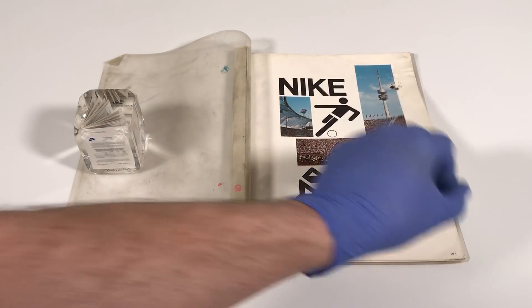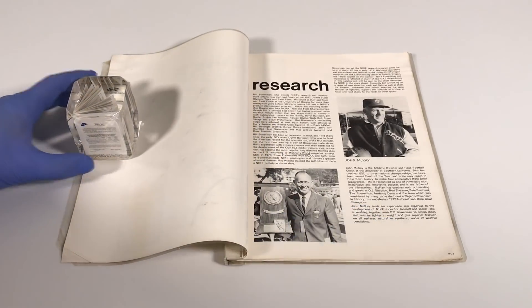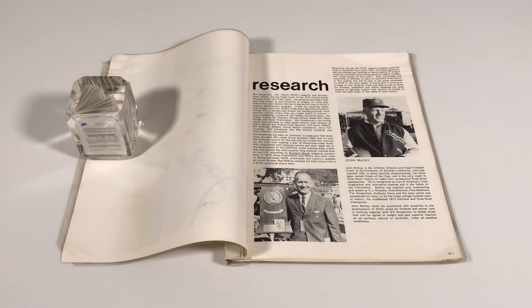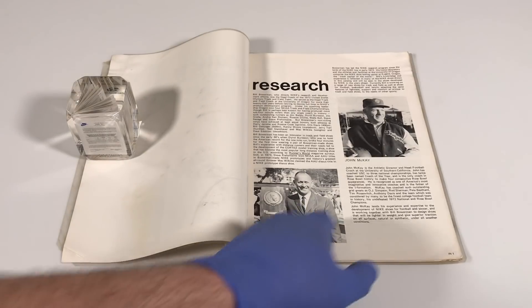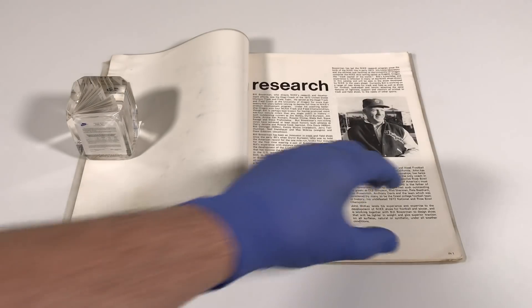When we flip the page, the catalog starts off talking about research, and we see a picture of Bill Bowerman and John McKay. This section of the catalog talks about these two coaches along with a bunch of other people who spent tireless amounts of time and energy researching the needs of athletes to make shoes for them.